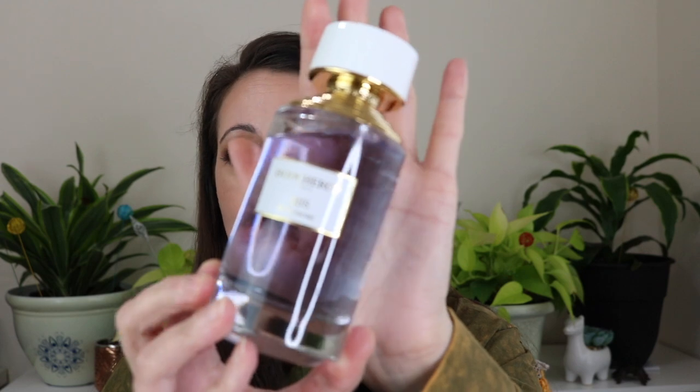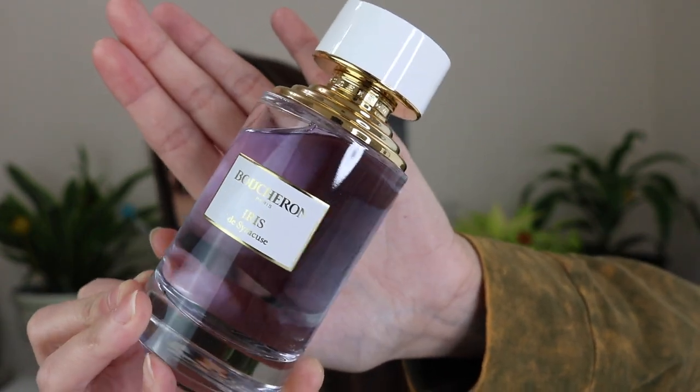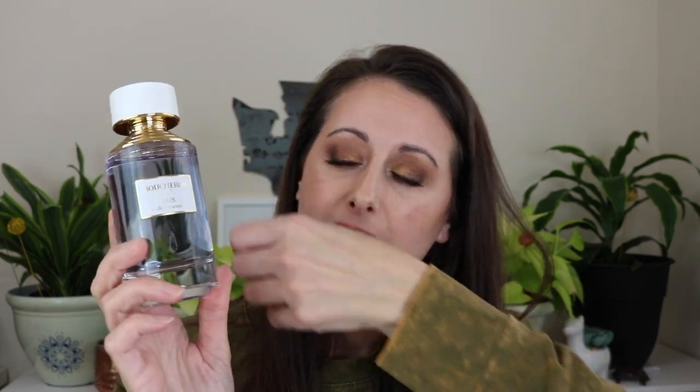Then I picked up another one — an iris fragrance — this is Iris de Syracuse. It's a beautiful soft, powdery, makeup-y iris fragrance, but it's not sweet. It's light and soft and clean, and it smells kind of old-fashioned and beautiful without smelling vintage. It does wear very very close to the skin though — I sprayed it all over me this morning and then went over it with the Masque Milano iris one because it wore off.